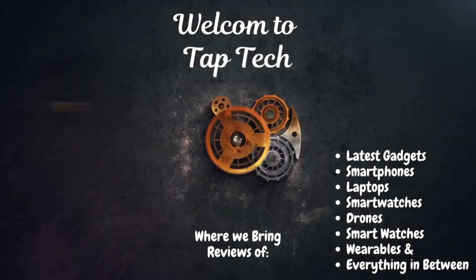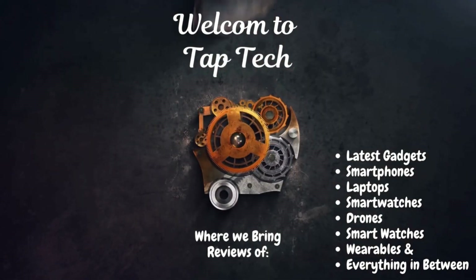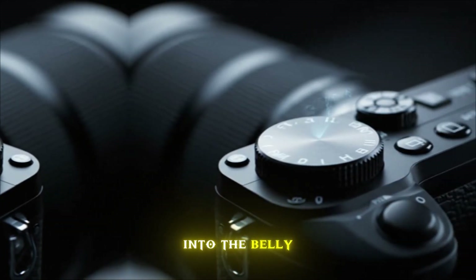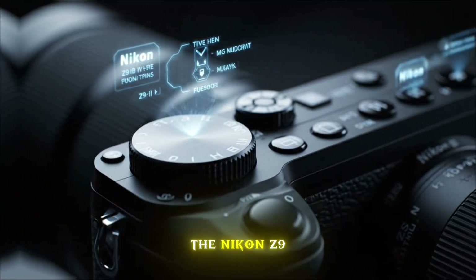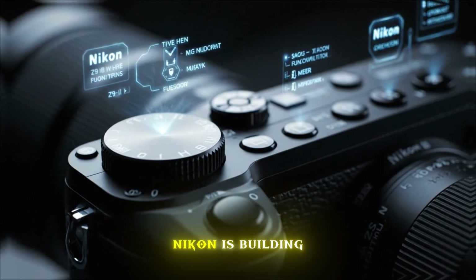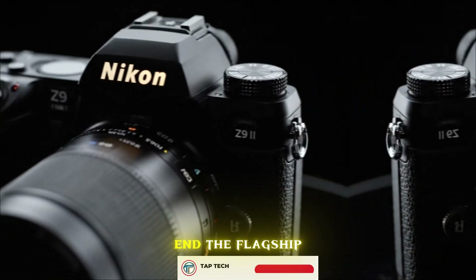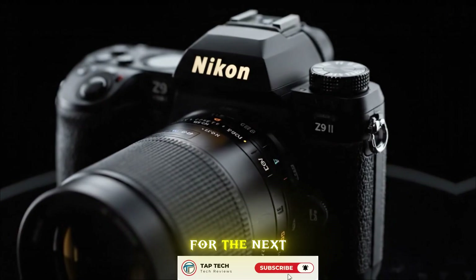Welcome back to TapTek. You've seen the rumors, you've heard the whispers, but today we are going deep into the belly of the beast. We're talking about the Nikon Z9 II — the machine Nikon is building to not just compete, but to effectively end the flagship conversation for the next half decade.